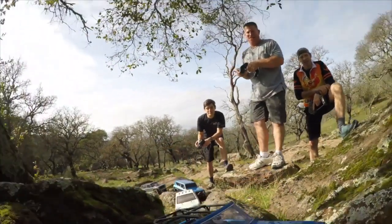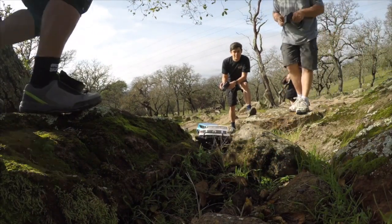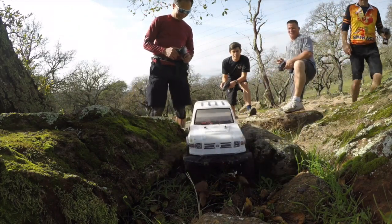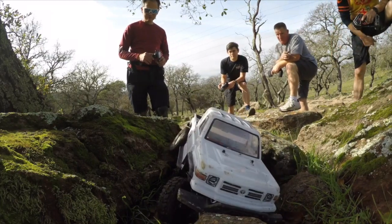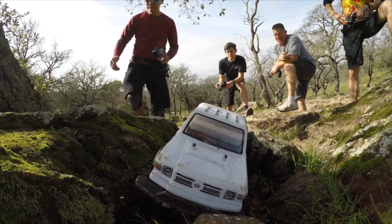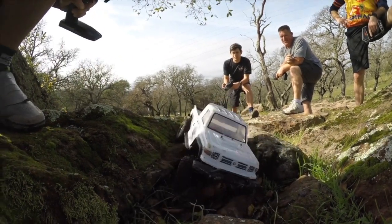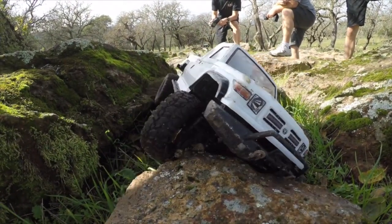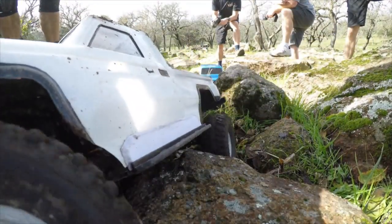The Axial is running two-cell, not too fast, but plenty good. The Traxxas TRX4 is running Pitbull Rockbeast tires — not the XL, just the small tires to make it more challenging. It's got a Toyota pickup body, but it's running the stock Land Rover Defender bumpers, which are huge.